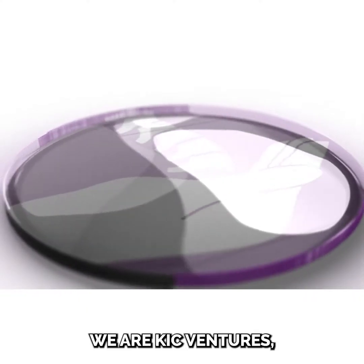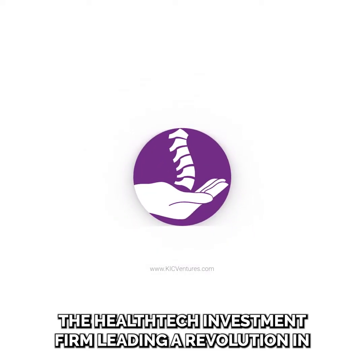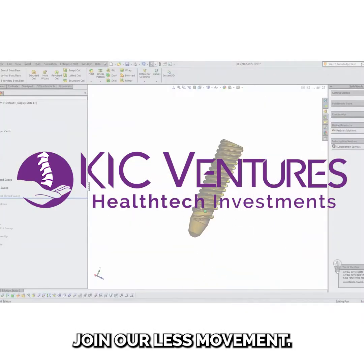We are KIC Ventures, the health tech investment firm, leading a revolution in less exposure spine surgery and innovating the future of spine technologies. Join our less movement.